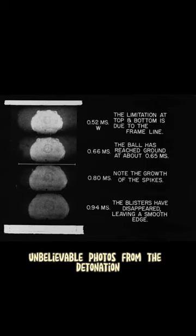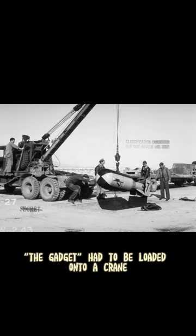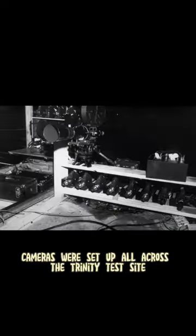Unbelievable Photos from the Detonation of the First Atomic Bomb, Part 1. On July 16, 1945, the Manhattan Project was launched in New Mexico. The gadget had to be loaded onto a crane and transported to the test site. Explosives were dropped off at the Trinity site, and cameras were set up all across the Trinity test site to document the explosion.